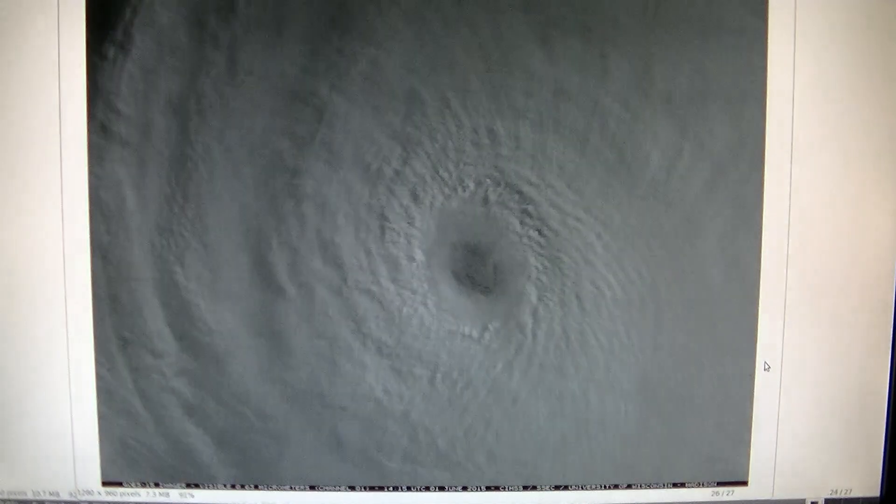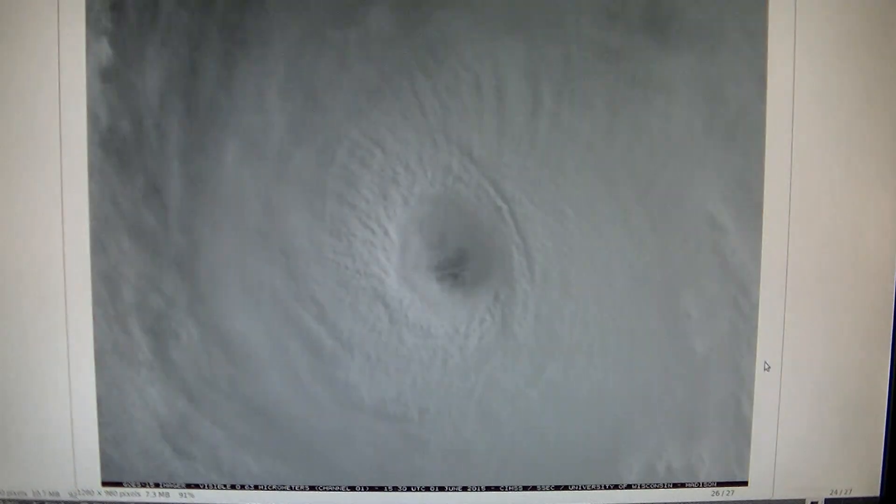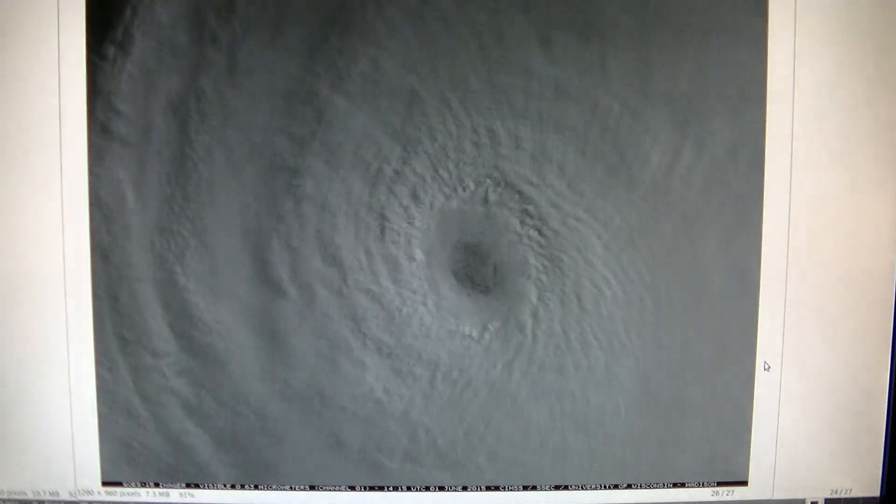It's not there at daybreak — right here we have daybreak, it's not there. Then about an hour later it shows up with concentric rings on the backside of it to the left. And it stays there for 5 hours until this video ends, stationary for more than 5 hours.